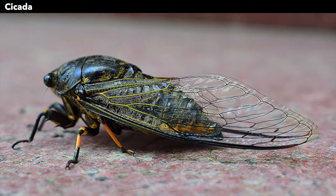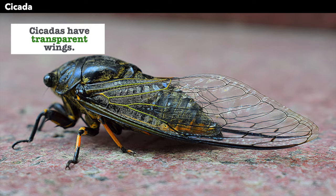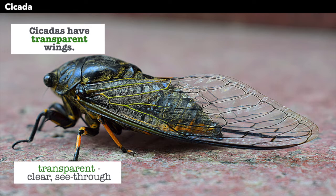This is another cicada — different colors. Cicadas have transparent wings. Transparent means it is clear or see-through, like a window. Transparent.